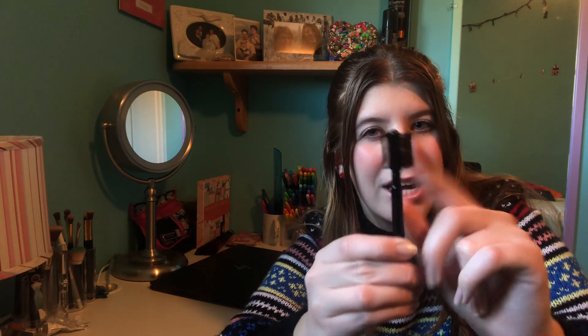Now here's a controversial one: eyebrows. I have never done my eyebrows in my life. I don't pluck them, I don't fill them in, I literally don't do anything. I just take this brush — half a regular brush, half a lash comb — and I brush my eyebrows so the hairs look nice. I've never felt the need to fill in my brows; I like them how they are.